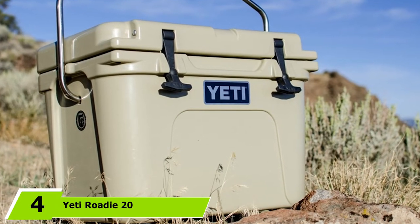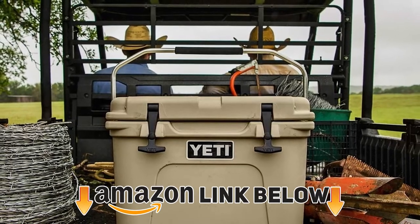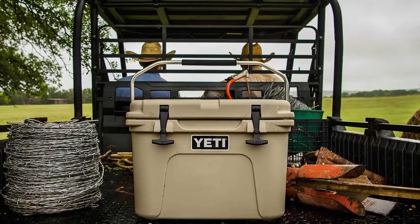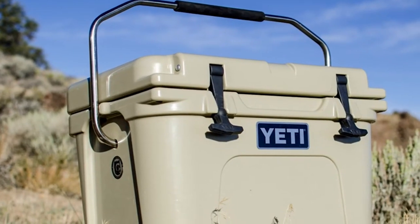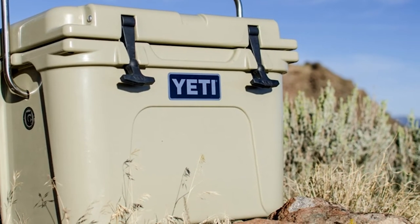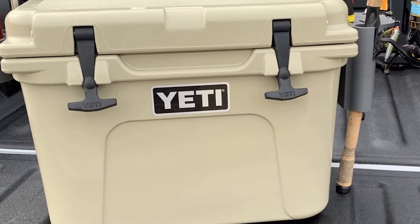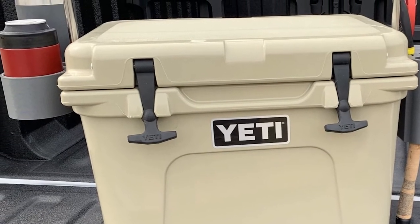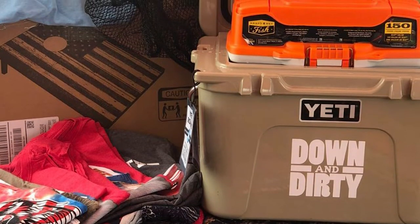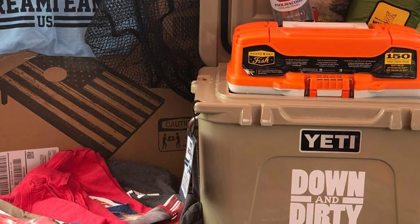Next at number four, we have the Yeti Roadie 20. The Yeti Roadie 20 is one of the best personal coolers available today. Although it's quite small compared to other models on this list, it's plenty large enough for one person on short camping trips. Most notable about the Roadie 20 is its build quality — it utilizes roto-molded construction, polyurethane foam insulation, thick rubber latches, integrated hinges, and a freezer-style rubber gasket for a one-two punch of durability and insulation. It is bear-resistant approved by the Interagency Grizzly Bear Committee, and features non-slip feet, four tie-down points, a metal handle with cushion grip, and a built-in drain.